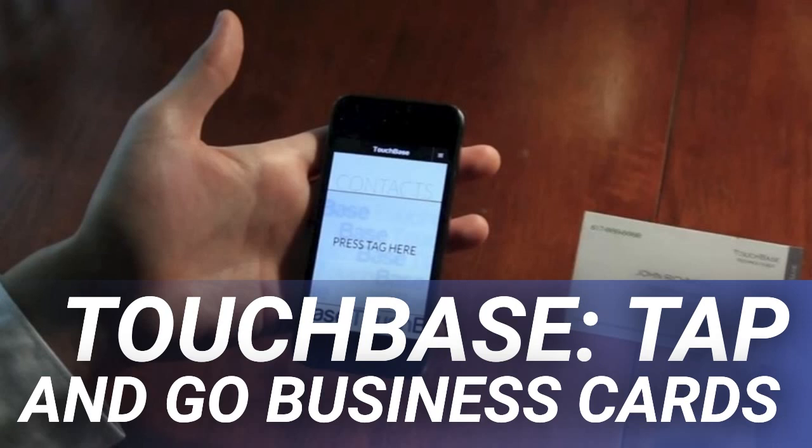It all happens so quickly that if you blink you just might miss it. These tap and go business cards will save you a lot of time. You won't have to spend a minute tapping information into the contacts app on your phone. Plus, you won't have to worry about your contact info getting lost by others.